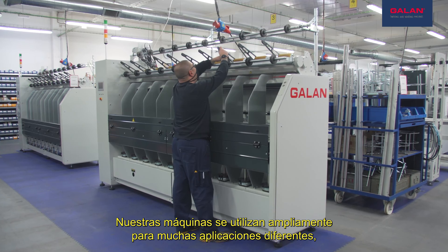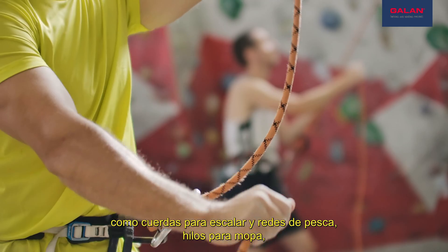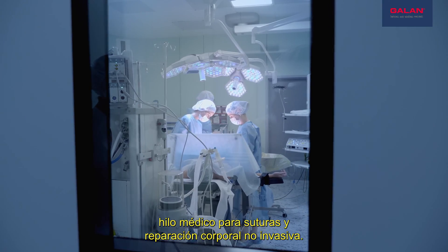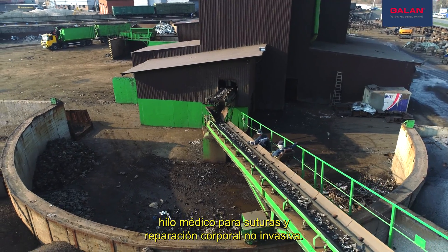Our machines are widely used for many different applications, such as climbing ropes and fishing nets, mob yarns, medical yarns for sutures and body repairing non-invasive.